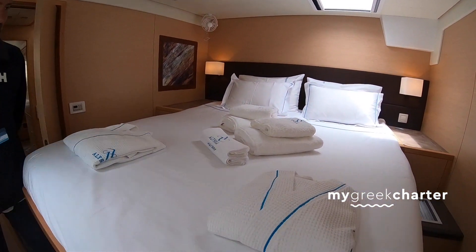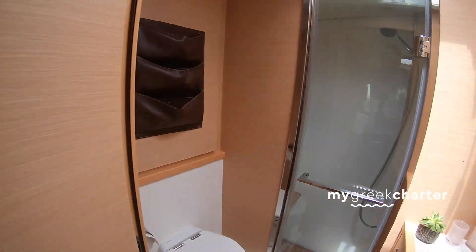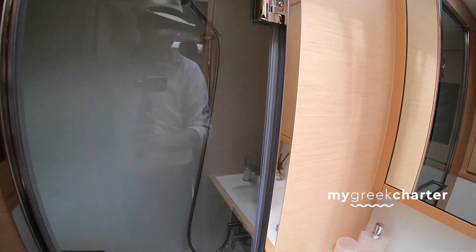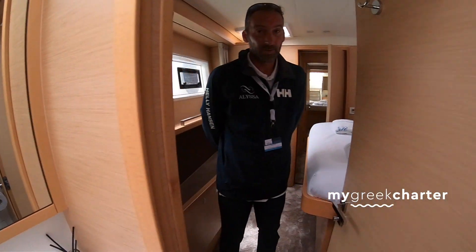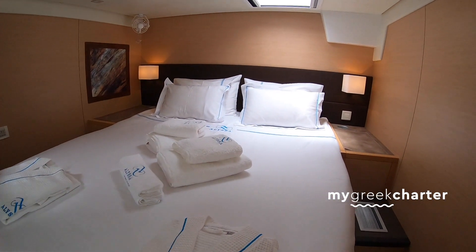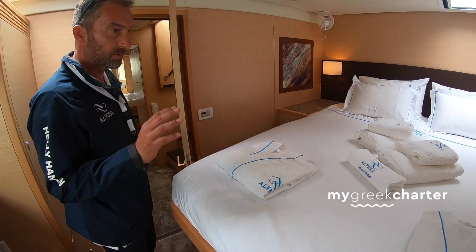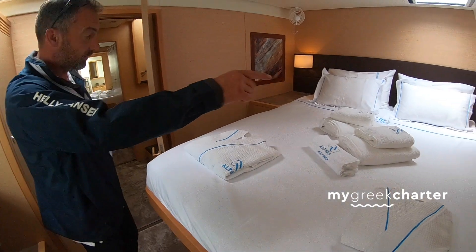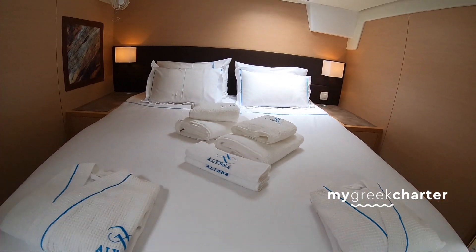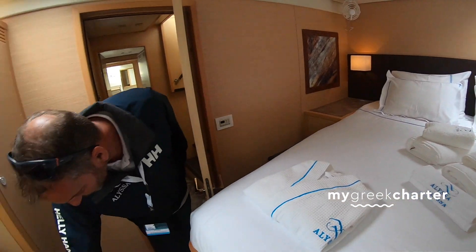We have a water maker — oh, you have a water maker? Of course! It's such a shame with all the plastic bottles. We have a water maker, an ice maker, and of course a generator. The air conditioning is independent in every room, so each room has its own temperature control. There are sockets with USB as well, and plenty of storage space.